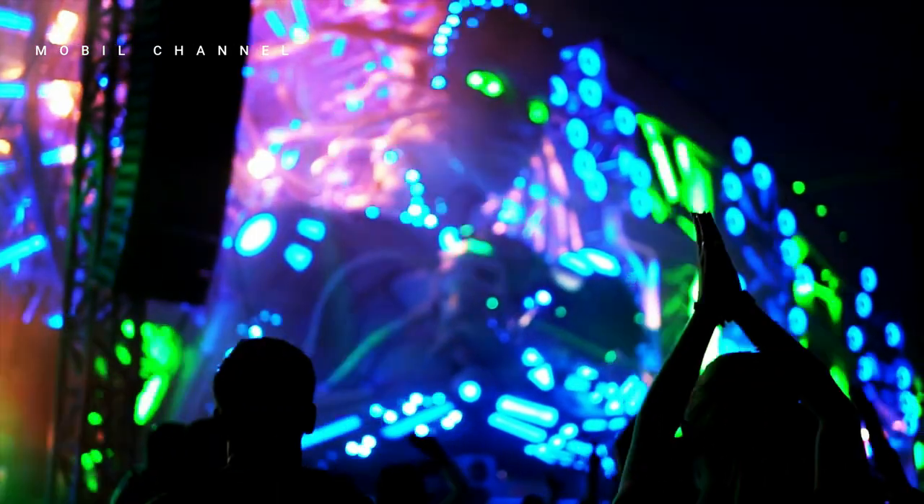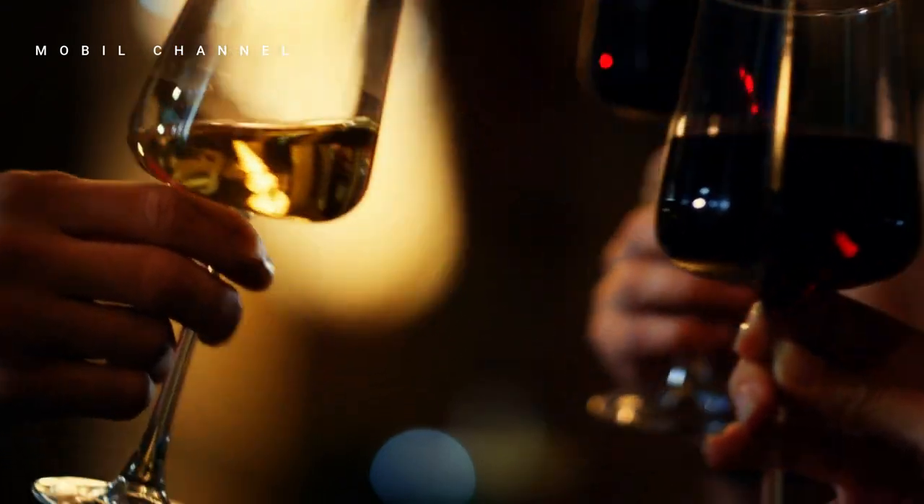The story behind Morganite, the latest color of the luxurious Rolls-Royce Spectre.